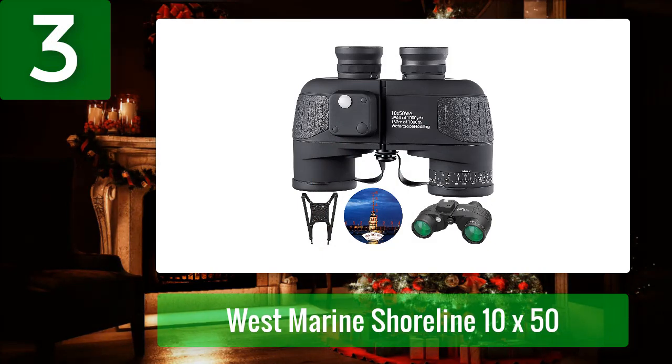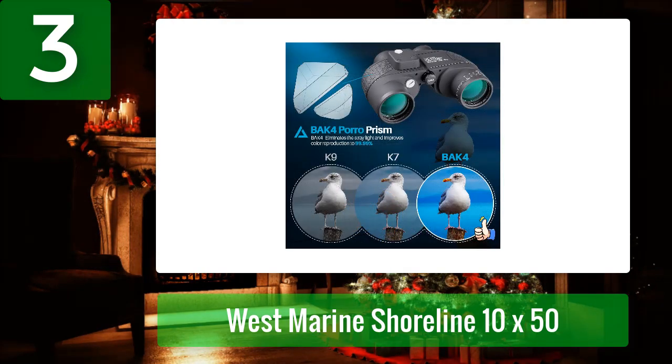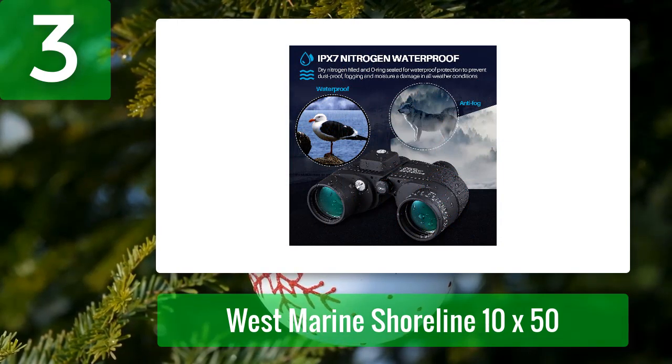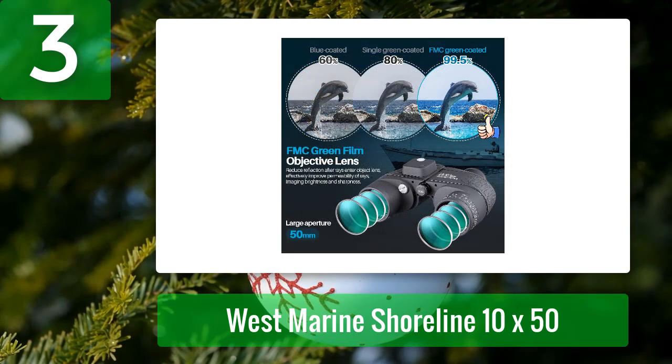Number 3: West Marine Shoreline 10x50. West Marine's latest edition of the Shoreline 10x50 binoculars may be your best choice from daylight to low light conditions. Because these are compact binoculars, they are very easy to grab and go. These binoculars include several layers of optical lens coating for excellent light transmission, picture sharpness, and color accuracy.